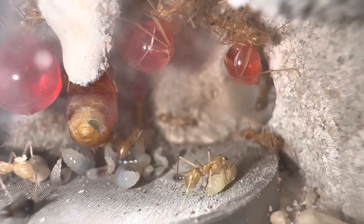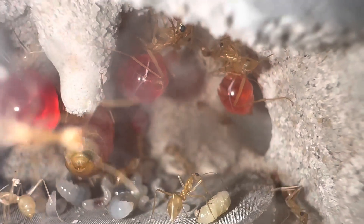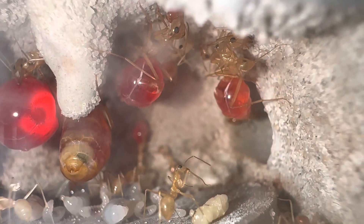Although this species is from a hot, arid environment, it is very important that you have a heat gradient within the nest, which means you must have a cooler side and a warmer side.